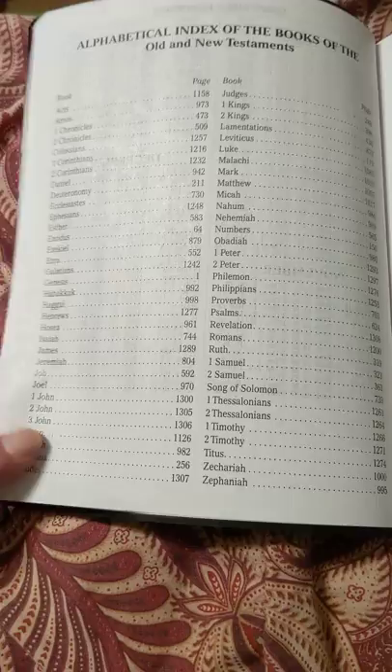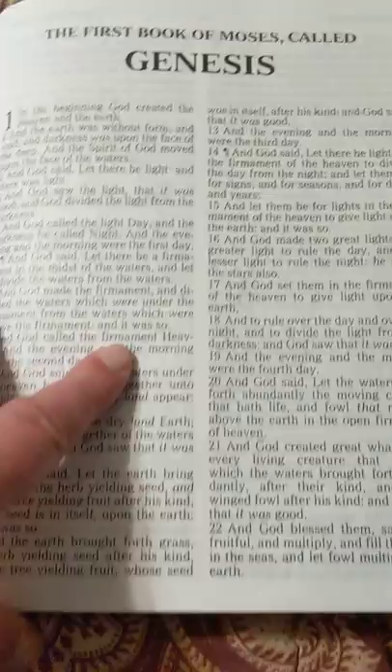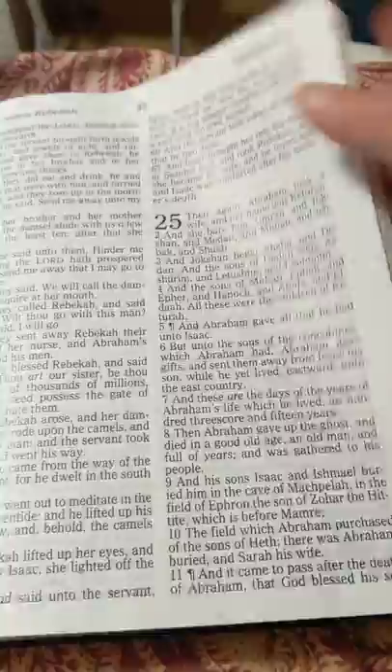And then you've got your Bible books in alphabetical order, and then your Bible books showing here. You get right into the text — look at that text, folks. Now we're in Genesis, and it's not laying perfectly flat, but for a glued bonded leather, that's pretty good in Genesis, folks. Look at that print. Very nice.